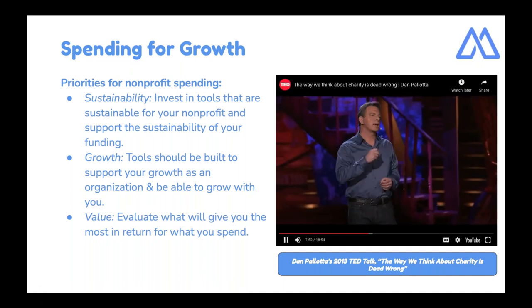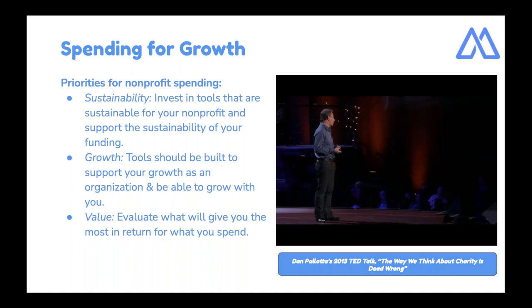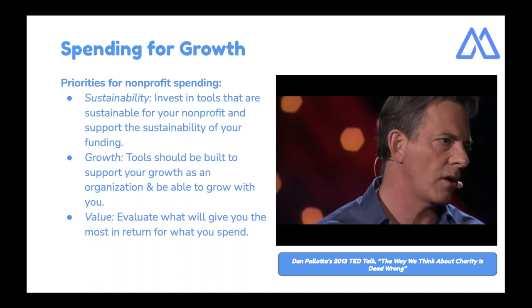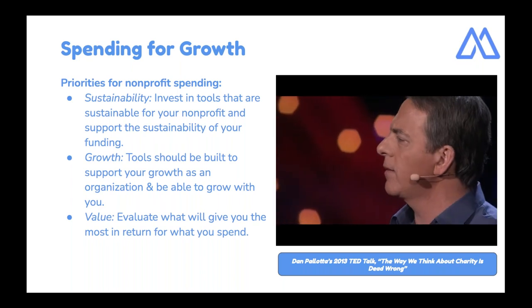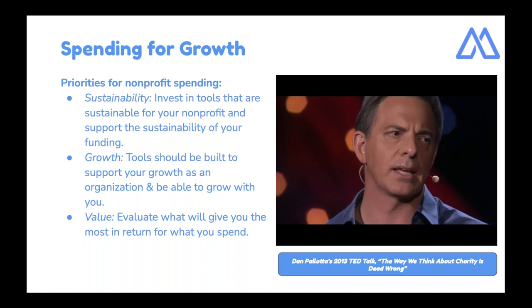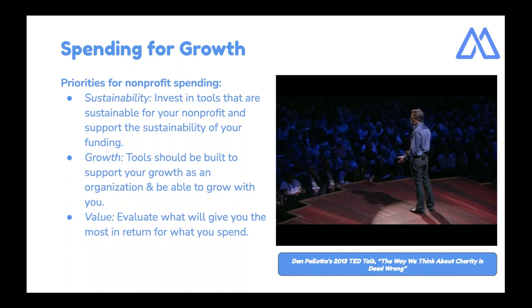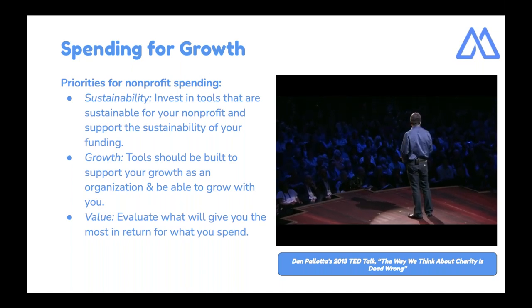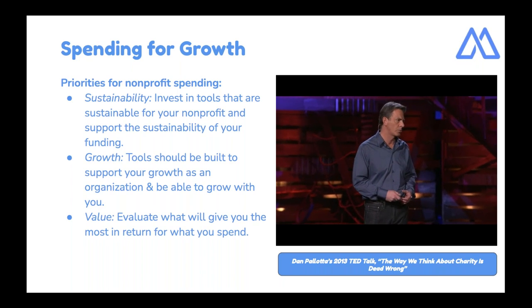The third area of discrimination is the taking of risk in pursuit of new ideas for generating revenue. Disney can make a new $200 million movie that flops and nobody calls the attorney general. But you do a little $1 million community fundraiser for the poor and it doesn't produce a 75% profit to the cause in the first 12 months and your character's called into question. When you prohibit failure, you kill innovation. If you kill innovation in fundraising, you can't raise more revenue. If you can't raise more revenue, you can't grow, and you can't possibly solve large social problems.